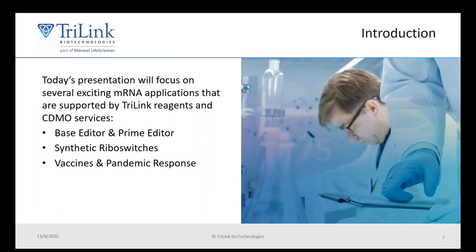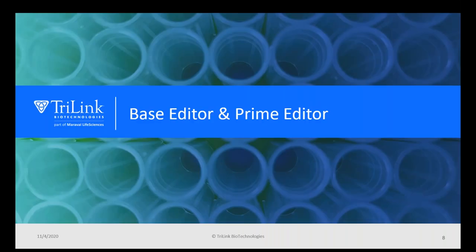Today I'll be discussing several cutting-edge and exciting mRNA applications, and Trilink can help you with all of your manufacturing needs with these products. First, I will be talking about the novel gene editing platforms: Base Editor and Prime Editor.